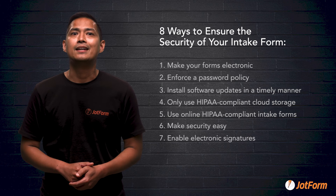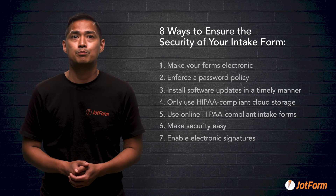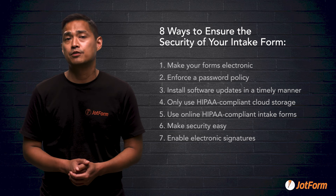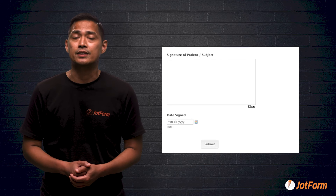Number seven: enable electronic signatures. It should be easy to sign HIPAA compliant forms without having to print anything out. Printing, scanning, or faxing puts patient information at risk. When choosing an electronic form provider, make sure that they offer electronic signatures.